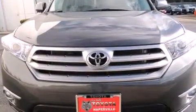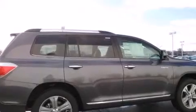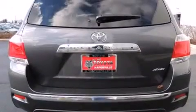Its top features include a navigation system, a power moonroof, heated seats, nine strategically placed speakers, and traction control and stability control systems.